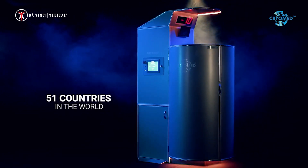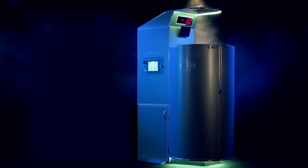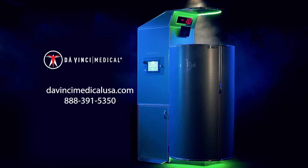CryoMed Pro products are found in 51 countries around the world. The beneficial effects of a cryo sauna are also used by star athletes and celebrities. Check our references for a list of names.